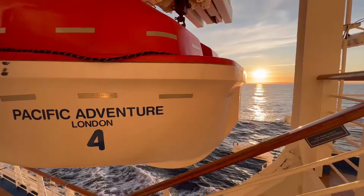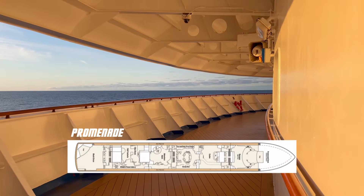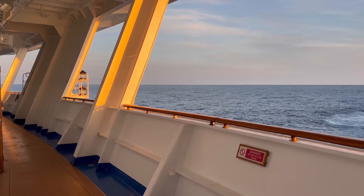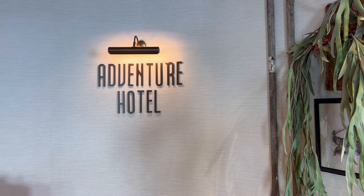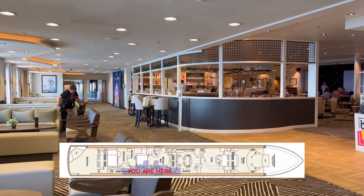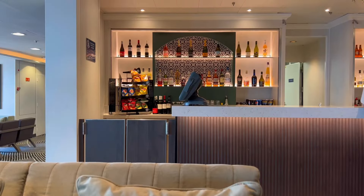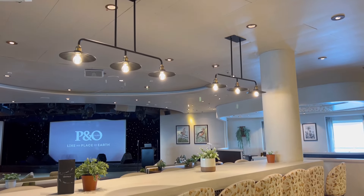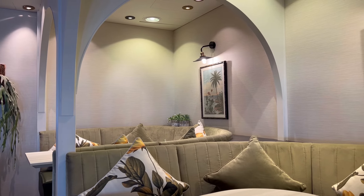And when I say it wraps around the entire ship, I really mean it. You can do an entire lap from bow to stern, completely uninterrupted. Up next we have the Adventure Hotel, which has been completely revamped and offers a contemporary Australian pub experience. This venue is used to host trivia, karaoke and live music. P&O did a really excellent job redesigning this part of the ship — I just wish this design had carried over the entire ship.